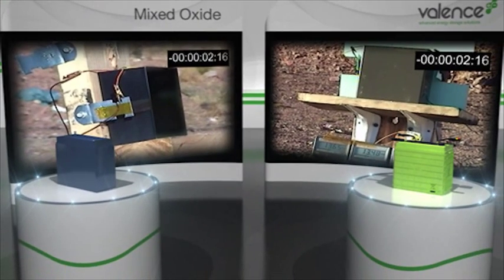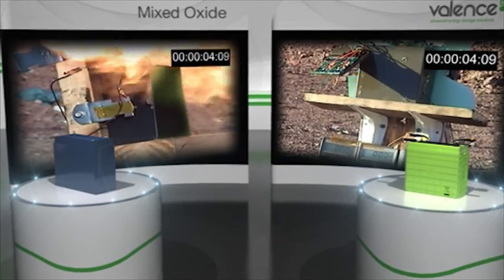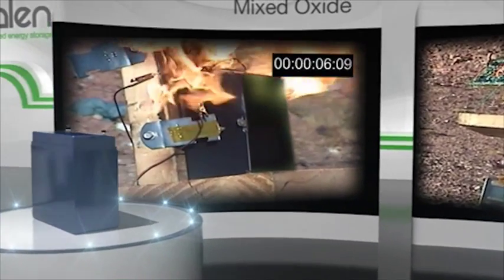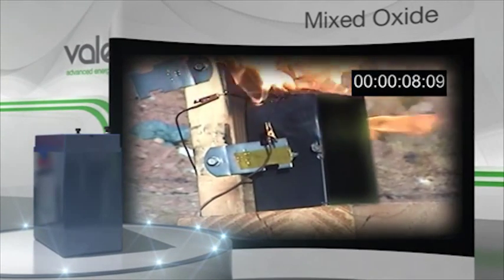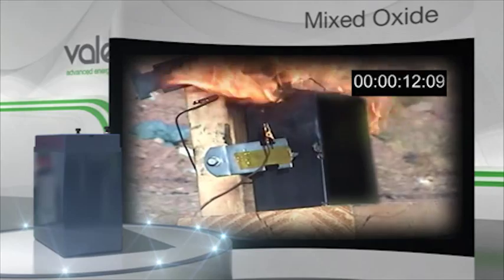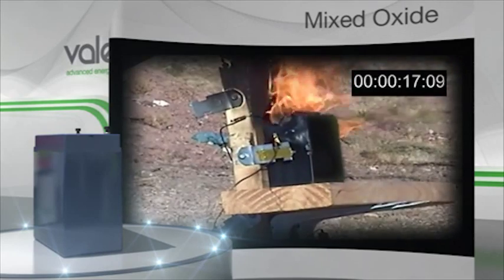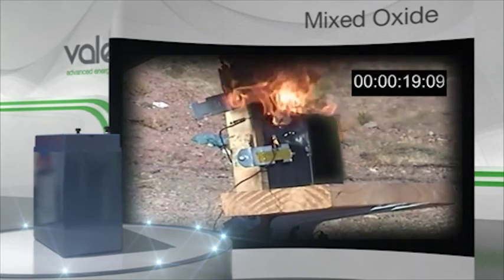Side by side, we shot each pack with a 5.56mm bullet to demonstrate puncture and extreme module abuse. Immediately, the cobalt oxide battery pack suffers an extreme thermal event with temperatures reaching 700 degrees Celsius. Thermal runaway was manifested by the cobalt oxide cells breaking down and releasing oxygen, thus sustaining the event.